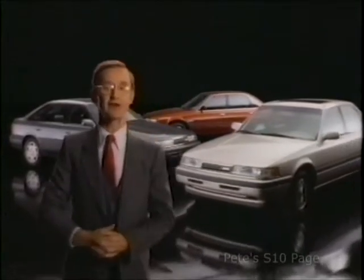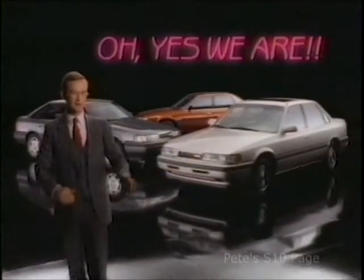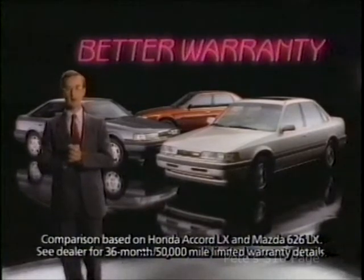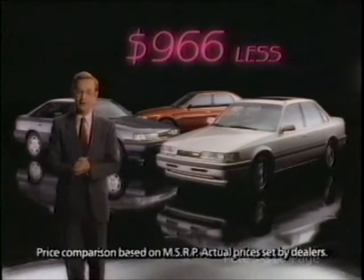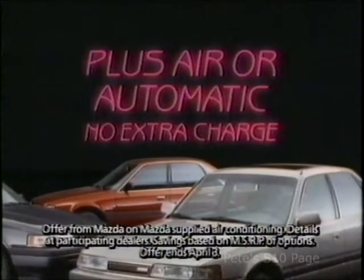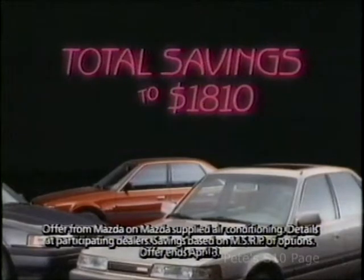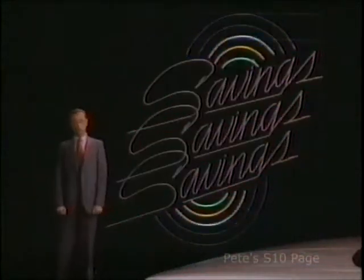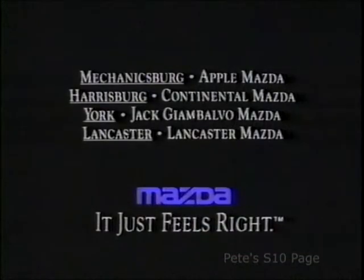Mazda isn't shouting about its spring sales event — not with values like this 626. With more room and a better basic warranty than Honda Accord, it's priced $966 less. And now get $1,000 cash back, plus air or automatic at no extra charge. With up to $18,100 in value, we don't have to shout. But maybe we want to. At your central Pennsylvania Mazda dealer, now.